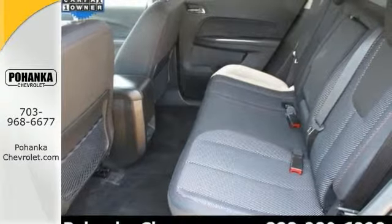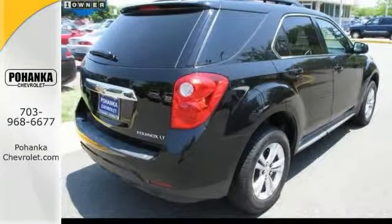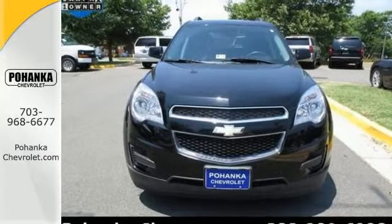It's also nicely equipped with the speed-sensing steering, heated mirrors, premium-cloth seating, and so much more. Come see the Chevrolet Equinox today.